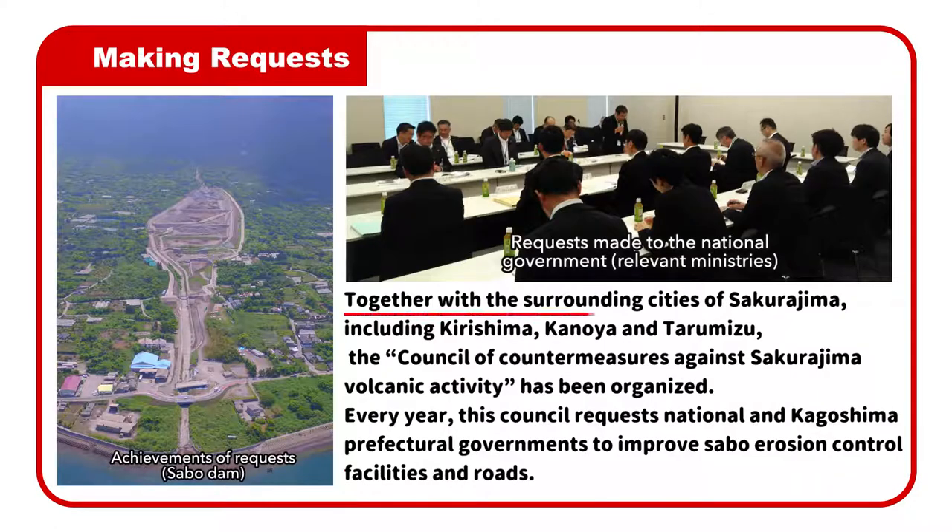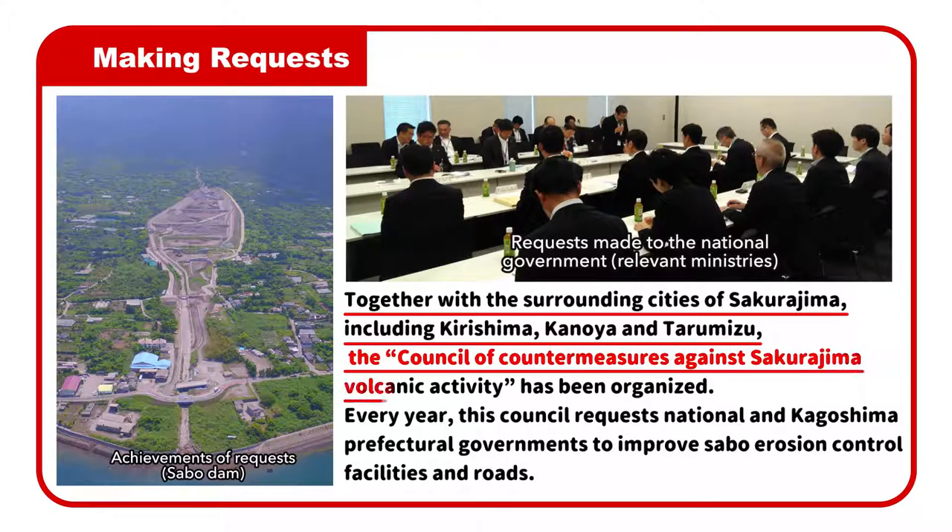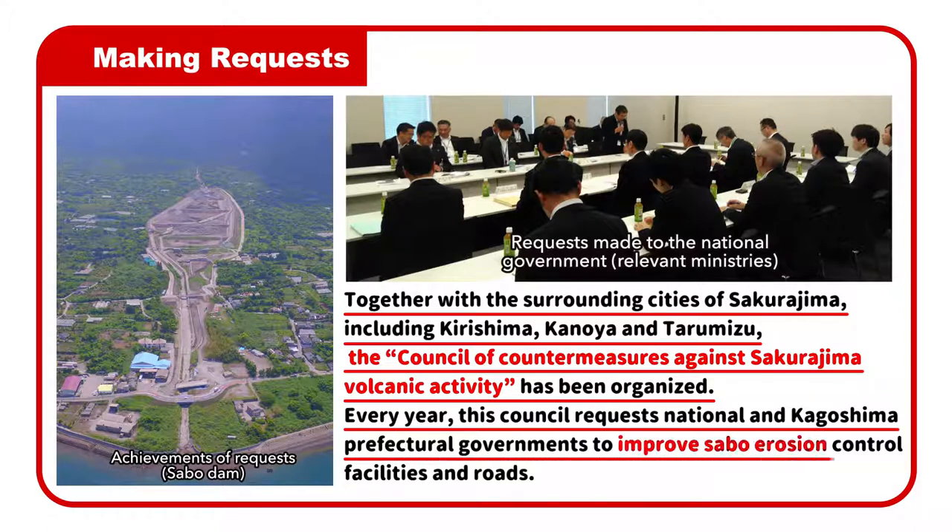Together with the surrounding cities of Sakurajima, including Kirishima, Kanoya, and Tarumizu, the Council of Countermeasures Against Sakurajima Volcanic Activity has been organized. Every year, this council requests national and Kagoshima prefectural governments to improve Sabo erosion control facilities and roads.